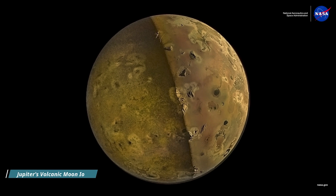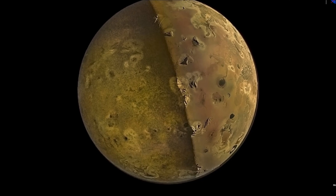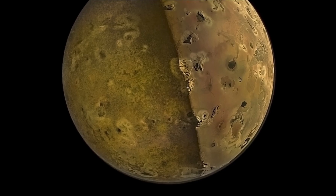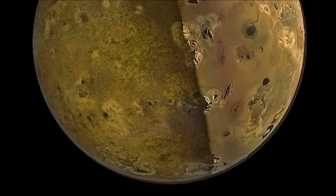Hello friends. Jupiter's Volcanic Moon, Io. During its closest flyby of Jupiter's Moon Io on December 30, 2023, NASA's Juno spacecraft captured some of the most detailed imagery ever of Io's volcanic surface.